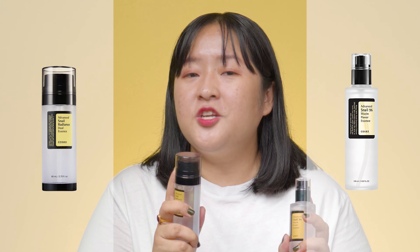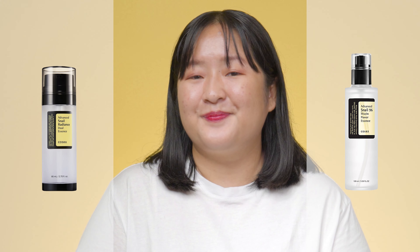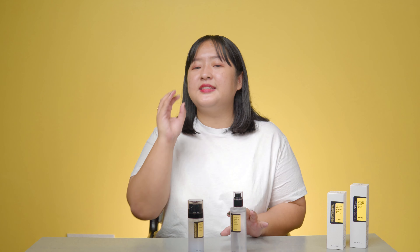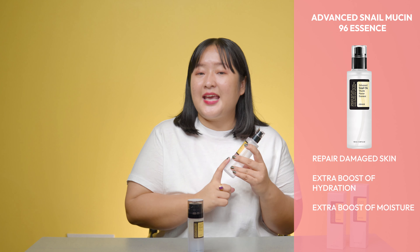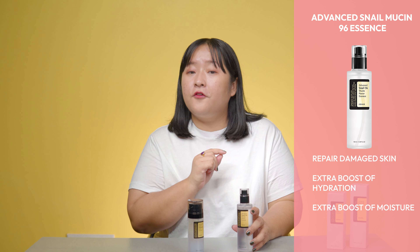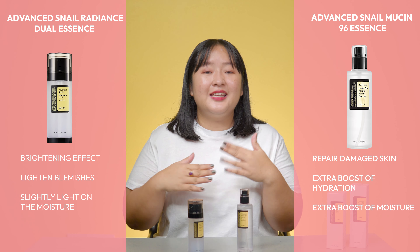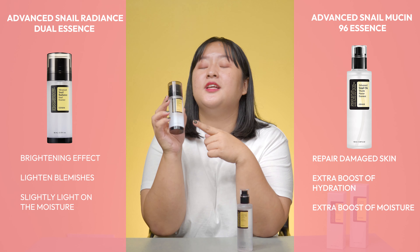Now, the final verdict: which one should you choose for your skin type? In my opinion, they're both great essences with similar benefits. They're both free of fragrances, parabens, harsh alcohol, and essential oils. But if you're looking to repair damaged skin and need an extra boost of hydration and moisture, go for the Advanced Snail 96 Essence. And if you're looking for an additional brightening effect to improve complexion, lighten blemishes, and want something slightly lighter in moisturization, go for the Radiance. You can even add both to your vanity, which most people do — like me!